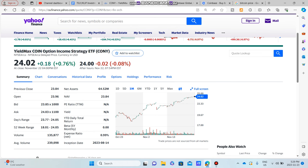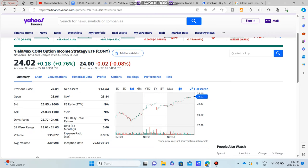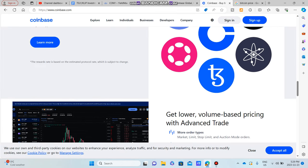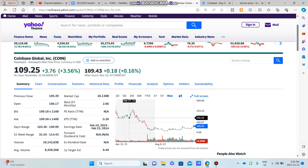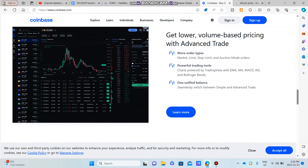One thing to keep in mind is YieldMax's synthetic covered call strategy, which does limit the potential upside. If Coinbase were to jump 30%, for example, CONY might only jump about 15%. That's something to keep in mind. I do think Coinbase will be growing in the future, though I'm not sure if it's going to return to its previous valuations closer to the $100 billion marker. It totally depends on how crypto is accepted in the years to come.